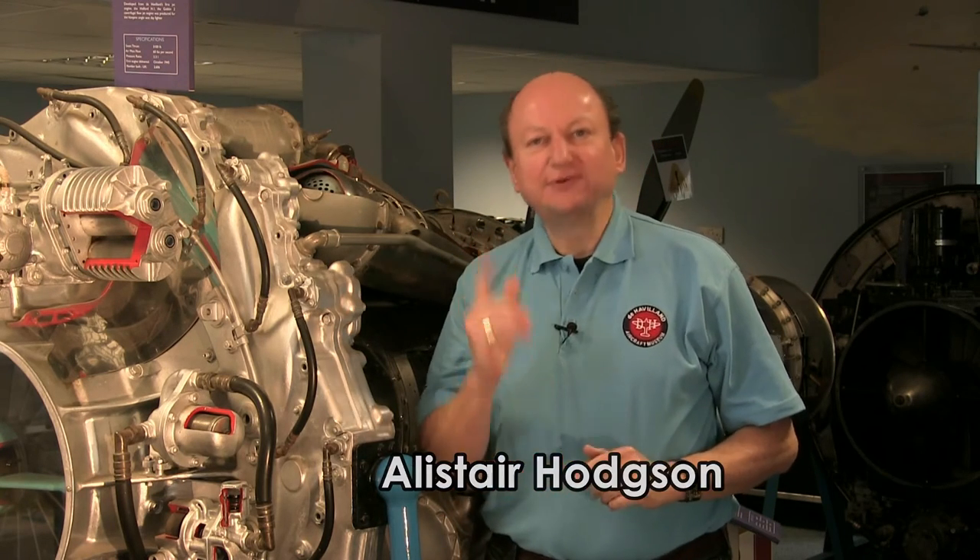Hi, my name's Alistair and I've been a volunteer here at the de Havilland Museum for the last 10 years. This museum is the oldest aircraft museum in Britain and it's the only one that's dedicated to a single aircraft manufacturer. Ever since 1959 we've been preserving the de Havilland heritage for future generations.